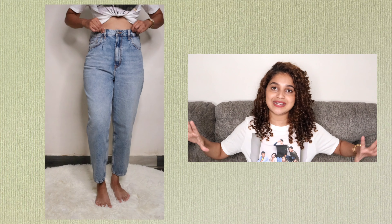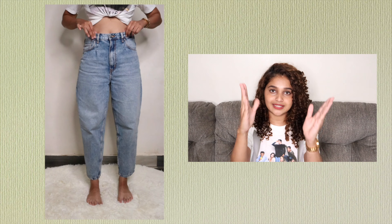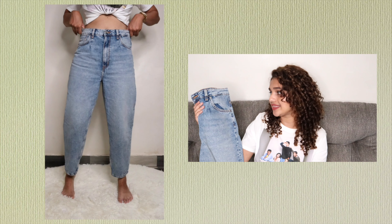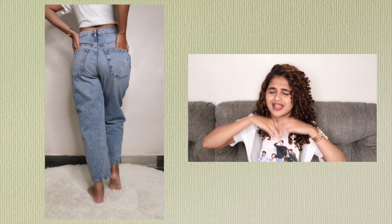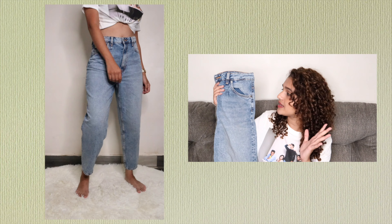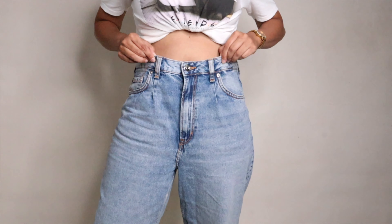The first thing I got from H&M are some jeans — mom loose fit jeans. I've been looking for loose baggy jeans for so long and I finally found them on H&M. This one fits me so well: it cinches nicely near the waistline, then loose near the thigh area, and tapers in again near the ankle. It retails for 1,999 to 2,000 rupees, which I think is a good price because the quality is 100% cotton — this is gonna last you.